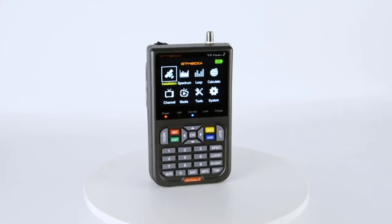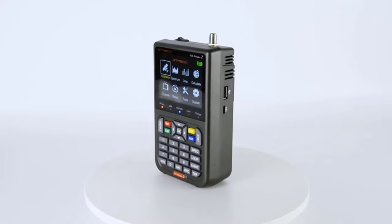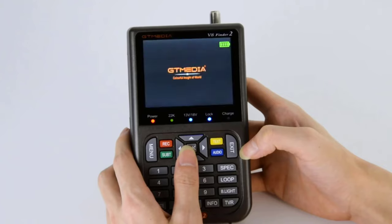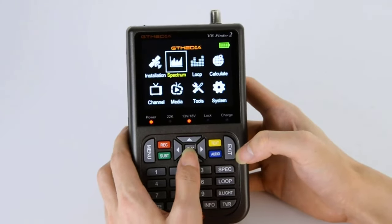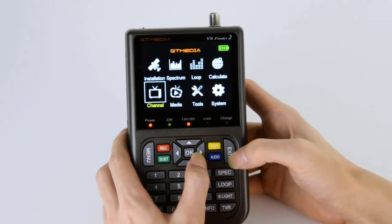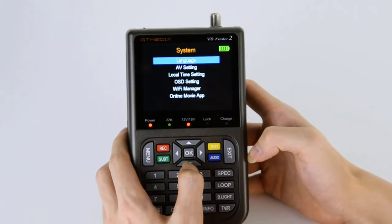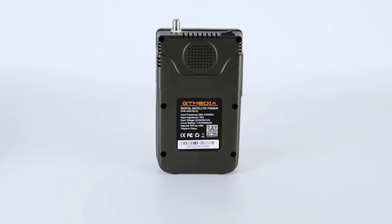Hello and welcome to our video on the top 5 best satellite finders. Whether you're a professional satellite installer or just a DIY enthusiast looking to set up your own satellite dish, having the right tool to help you locate and lock onto satellite signals is crucial. In this video, we'll be taking a look at the top 5 satellite finders on the market, comparing their features and performance to help you find the one that's right for you. So let's dive in.